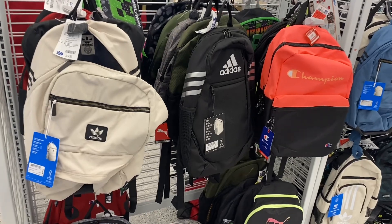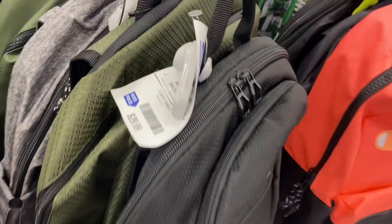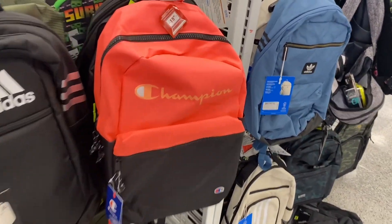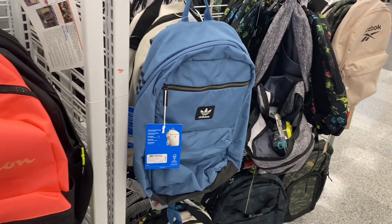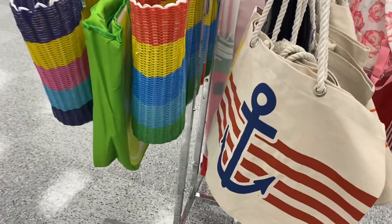They do have some new backpacks since last time — they have Adidas for $34.99, this one is $29.99, and then this Champion one — I would probably get this one, it's $17.99. There's still an Easter thing there, and they have this one here too.